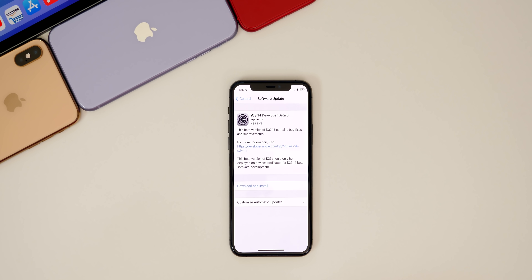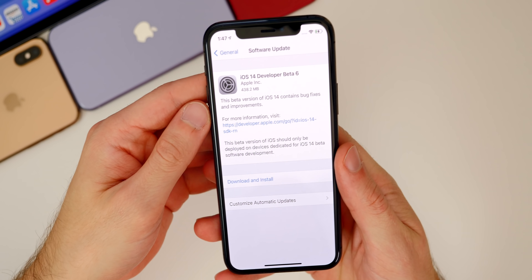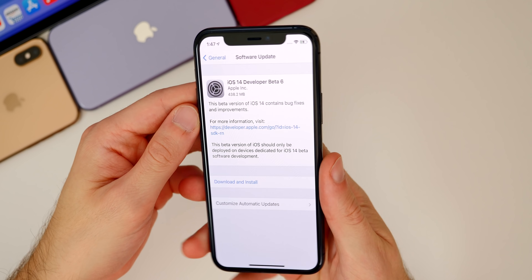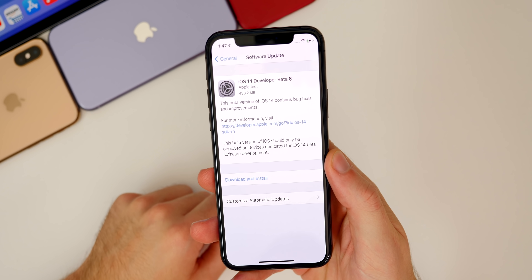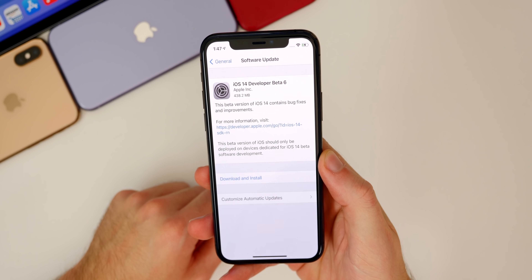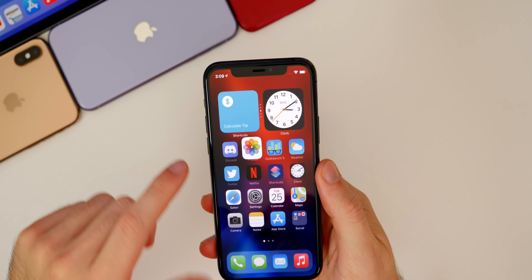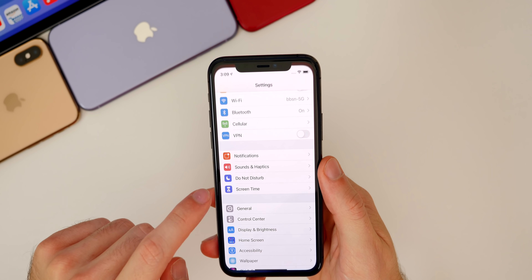Apple also released tvOS 14 Beta 6 and watchOS 7 Beta 6 to registered developers. Now that we've switched to a one-week beta cycle, we should start seeing the public betas released on the same day as well, and that is the case with Beta 6 — it's out for both developers and public beta testers. The update is 438.2 megabytes on the iPhone 11 Pro, under 500 megabytes, and Apple says it contains bug fixes — but there's a lot more than that.